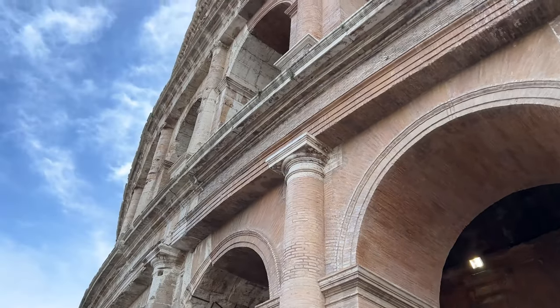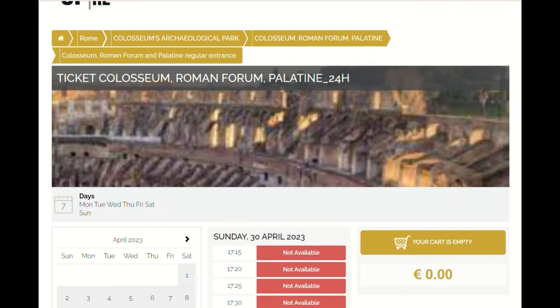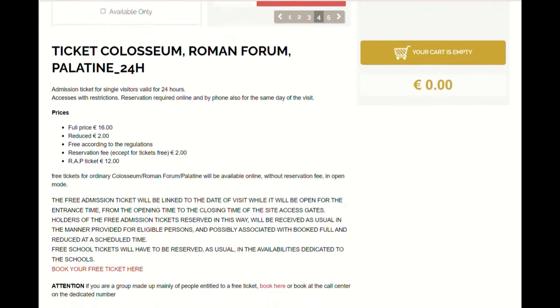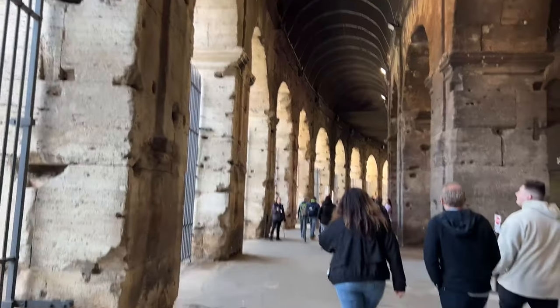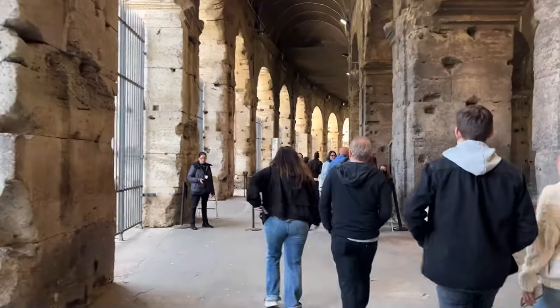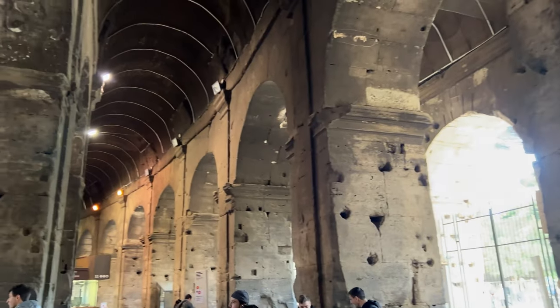Biletimiz forumla dahildi. Kolezyumu gezdikten sonra foruma geçtik. Eğer bedava güne gelmediyseniz giriş ücreti 18 euro, forumla dahil. Girişte biletinizi kontrol ediyorlar ve güvenliği geçtikten sonra hemen karşınızda bir sesli rehber bölümü var. Sesli rehberi satın almak isterseniz fiyatı 6 euro'ydu. Biz satın aldık; her bölümde ne olmuş, oranın hikayesi ne, onu anlatıyor. Sesli rehberi satın almak istemezseniz videomuzu orada açıp nerede ne anlattığımıza bakabilirsiniz.